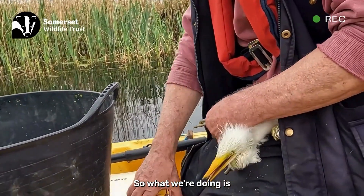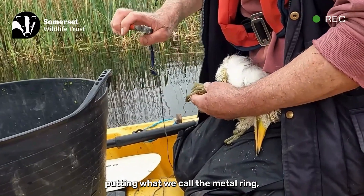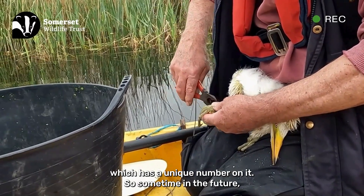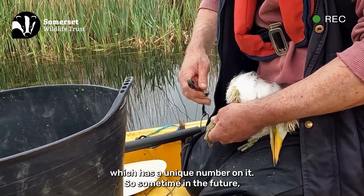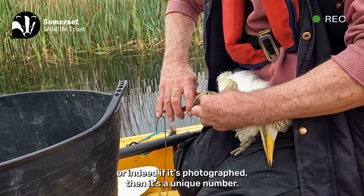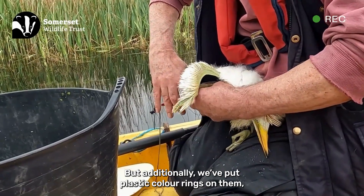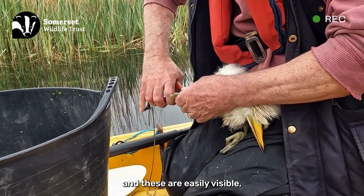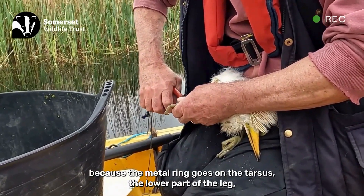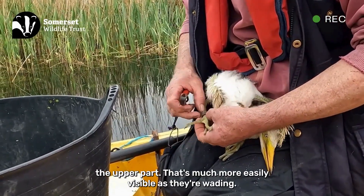What we're doing is putting on what we call a metal ring, which is the BTO — British Trust for Ornithology's — ring, which has a unique number on it. So sometime in the future if it's found, or indeed if it's photographed, that's a unique number. The metal ring goes on the tarsus, the lower part of the leg. The colour ring goes on the tibia, the upper part — that's much more easily visible as the bird is wading.